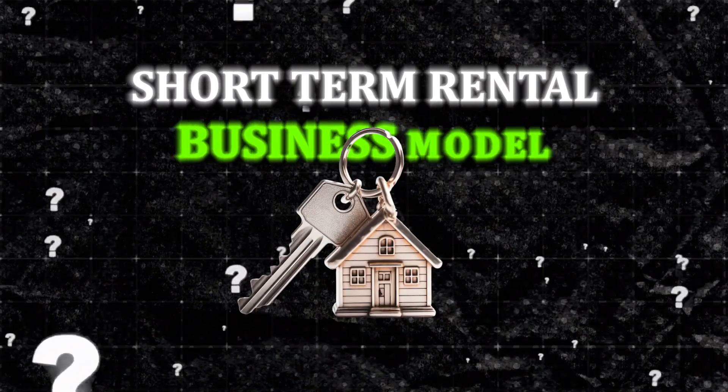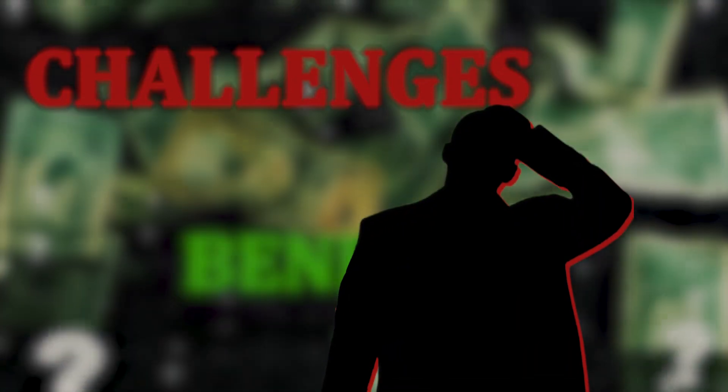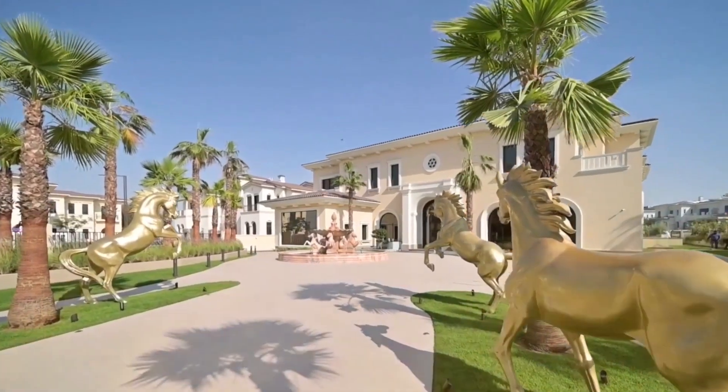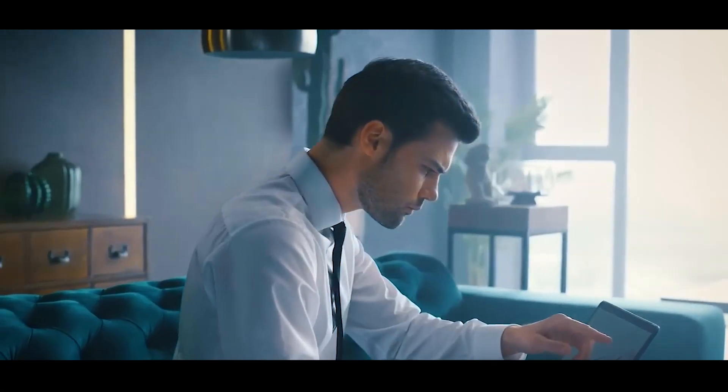How does a short-term rental business model work in Dubai? What are the benefits and challenges of this type of business? And how can you succeed in this competitive and lucrative market? Without further ado, let's get into it!